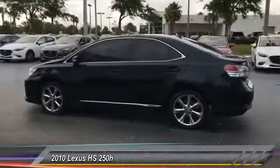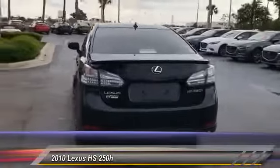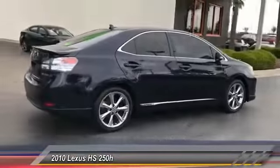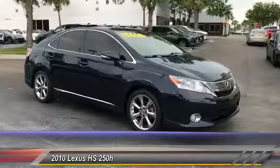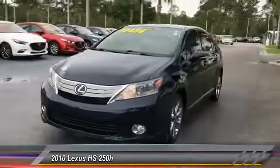2010 HS250H. Beyond uniting electricity with gas, the HS250 Hybrid pairs comfort with technology and sustainability with performance. The most efficient Lexus ever built, the HS250 Hybrid offers unrivaled class and power and is priced below $15,000.